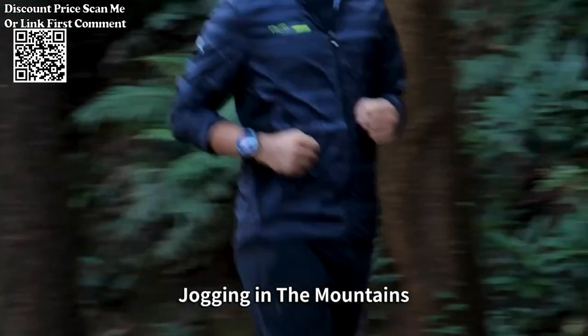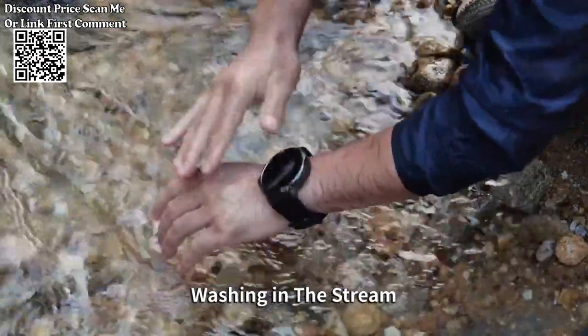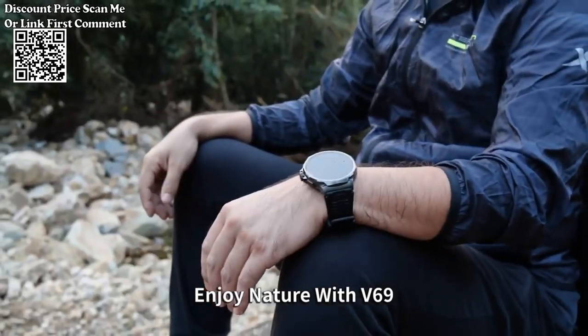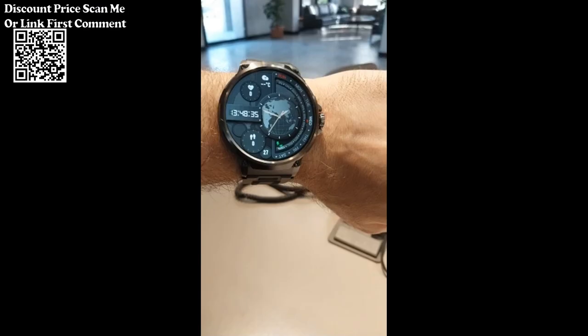The smartwatch boasts a stylish and modern design, making it a fashionable accessory suitable for various occasions. Offers multiple sports modes catering to different activities, allowing users to track and analyze their performance in various exercises.